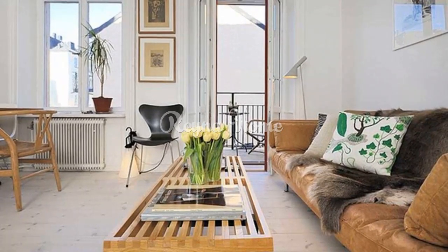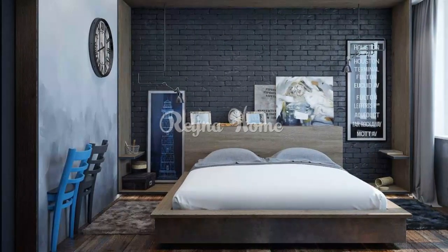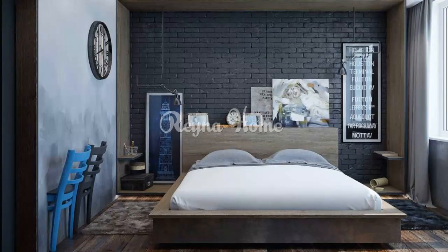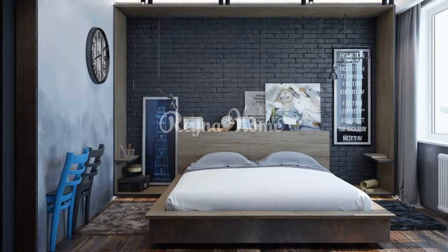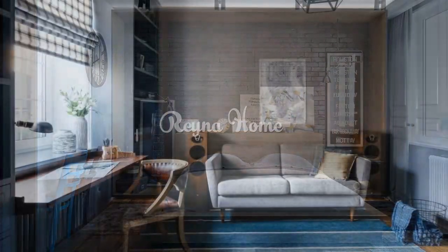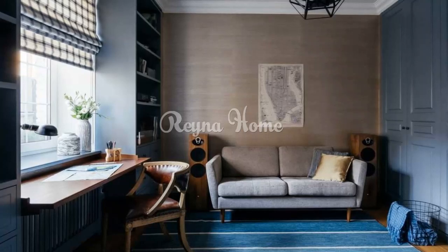3. Functional furniture. Select furniture that serves a purpose while adding to the aesthetics. Multi-purpose pieces: invest in furniture that can be used for storage, seating, or sleeping. Industrial shelving: use metal and wood shelves for storage and as a decorative element.